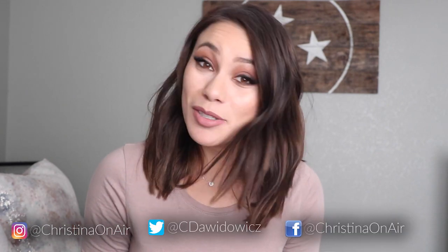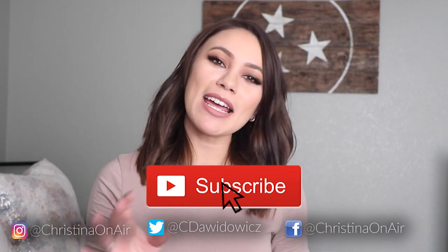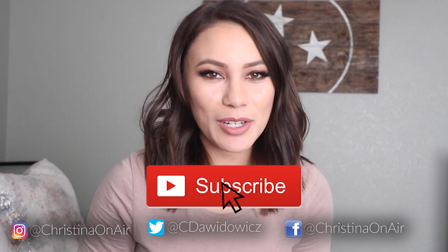Thanks for watching! I hope you enjoyed my review of the Hey Dude Wendy shoes, and a big thanks to Hey Dude Shoes for asking me to review them so I could tell you what I really think — turns out it was worth it. If you're not subscribed to my channel, please subscribe and hit the notification bell so you don't miss my new videos every week.